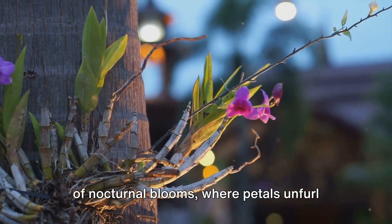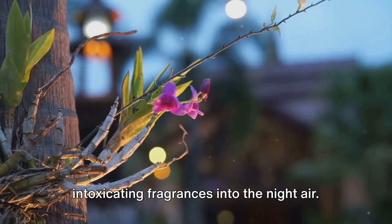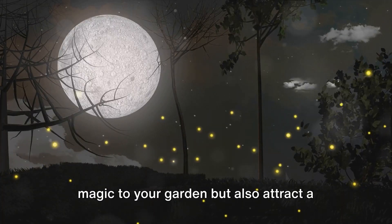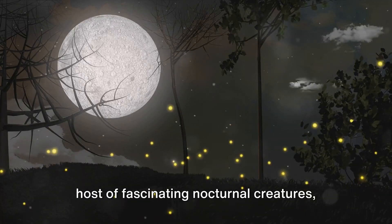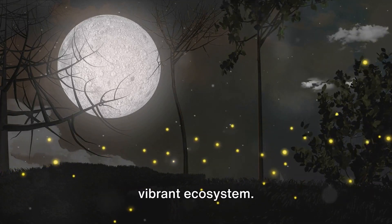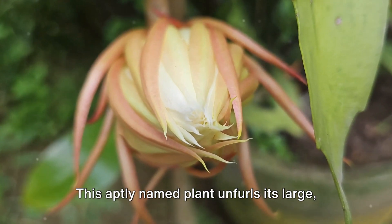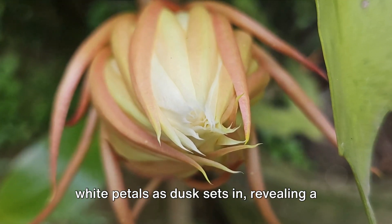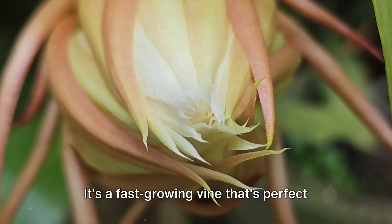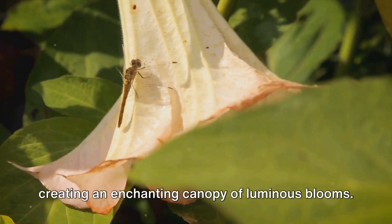Enter the realm of nocturnal blooms, where petals unfurl under the soft glow of the moon, releasing intoxicating fragrances into the night air. These plants not only add a touch of magic to your garden but also attract fascinating nocturnal creatures — from moths to bats — contributing to a vibrant ecosystem. First, consider the moonflower. This aptly named plant unfurls its large white petals as dusk sets in, revealing a heart of radiant gold. It's a fast-growing vine perfect for draping over fences or pergolas, creating an enchanting canopy of luminous blooms.